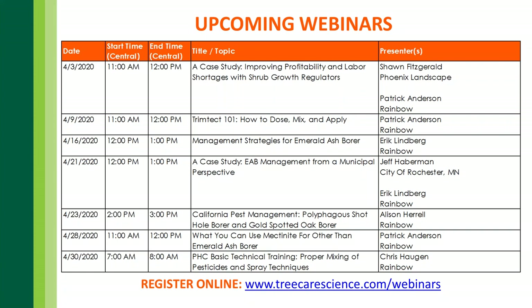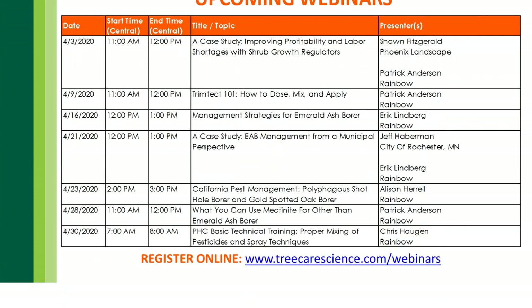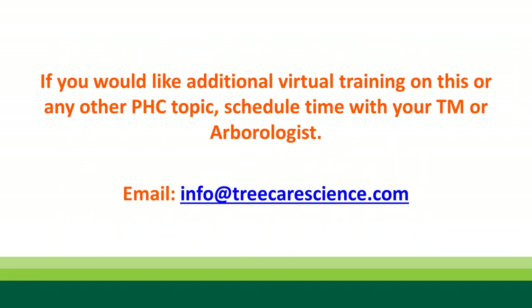The one on April 30th is going to be a really nice training webinar covering proper mixing and application techniques for spraying — great for new folks you're onboarding. If there are other topics or virtual trainings you'd like, please reach out to your local territory manager or arborologist, or email us at info@treecarescience.com.